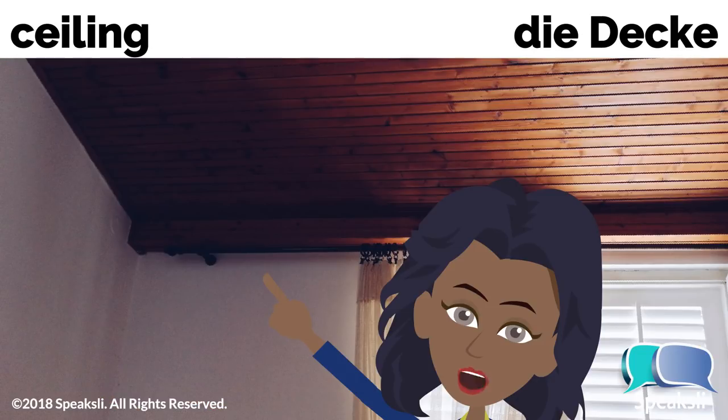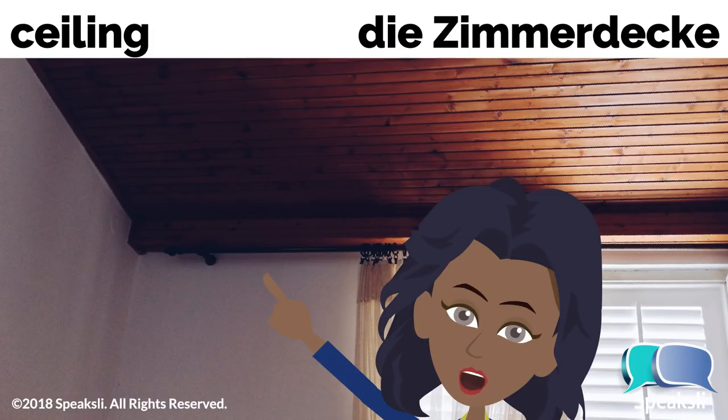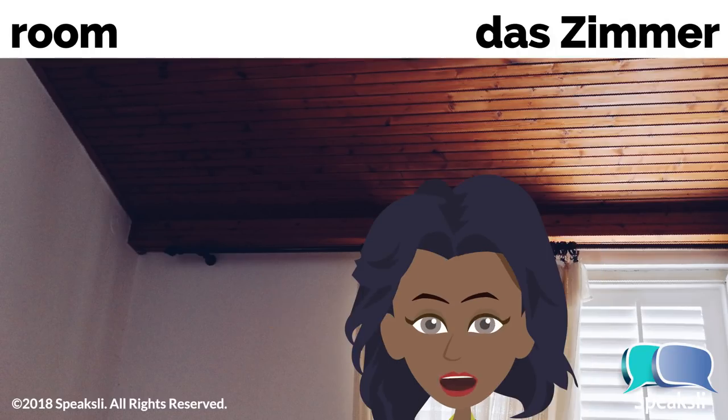Ceiling — the ceiling. Decke, die Decke. You may also hear the ceiling called the room ceiling, or Zimmerdecke, die Zimmerdecke. The reason it's called that is because the word for room is Zimmer, das Zimmer.